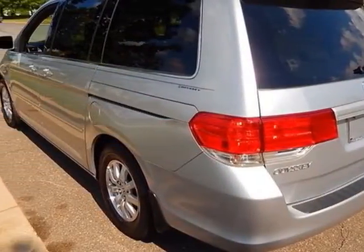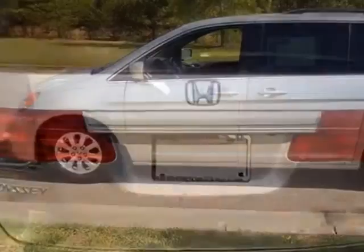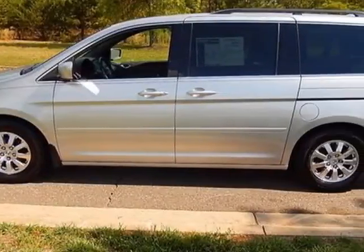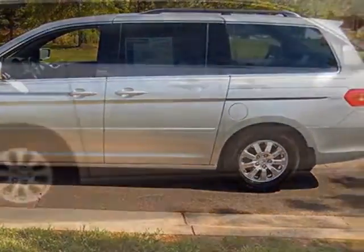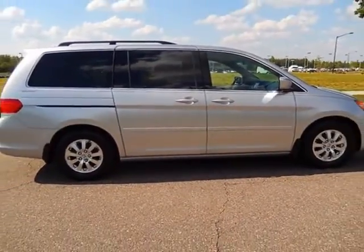Additional options for this vehicle include power passenger seat, CD player, sunroof, and passenger airbag. Call 888-848-7618 or email our friendly sales staff today to schedule a test drive.